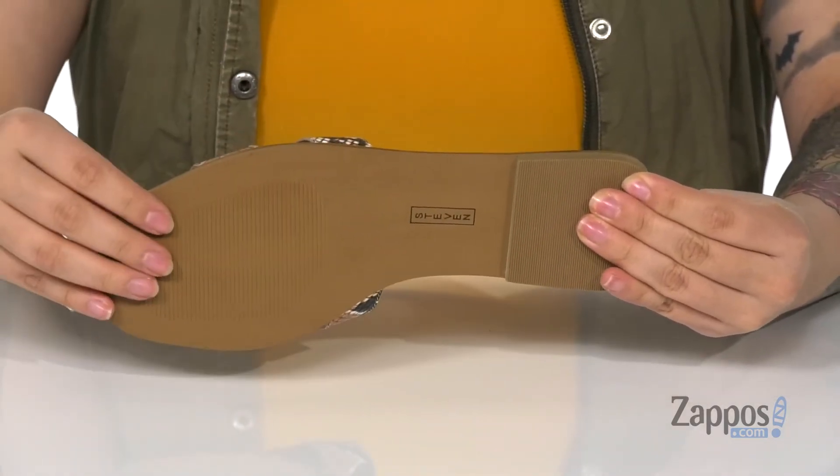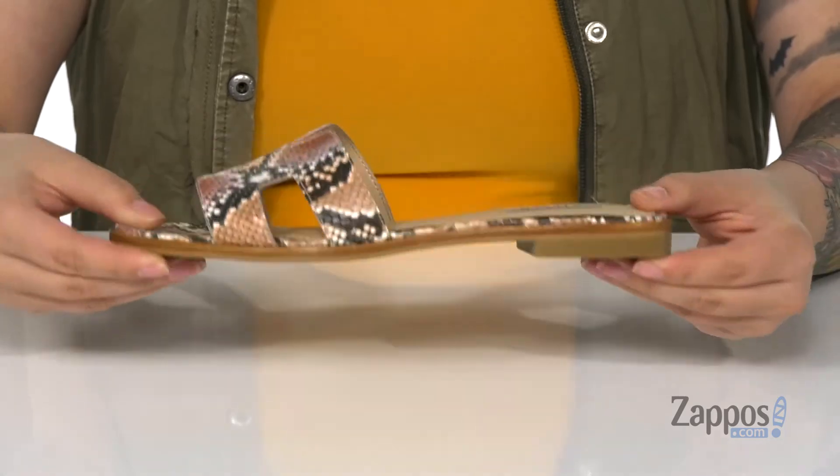Underneath is a lightly textured forefoot with a grippy heel for traction. Slide these cute sandals into your closet — they're by Steven New York.